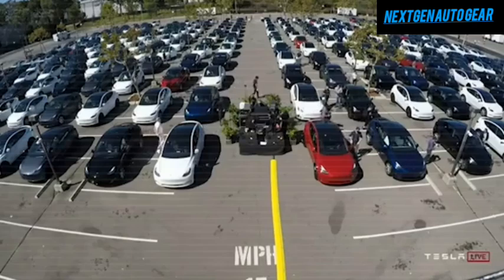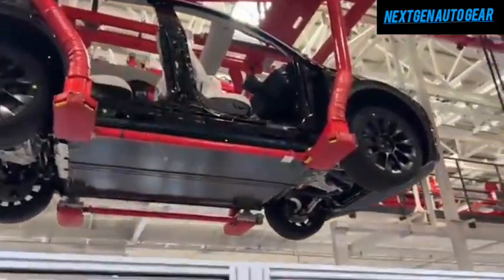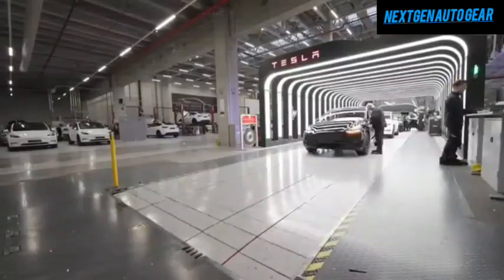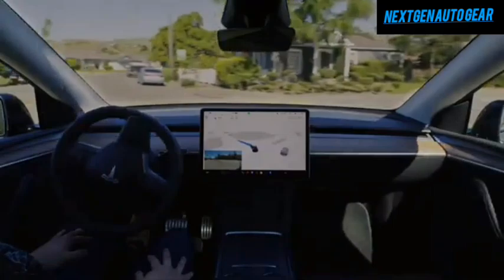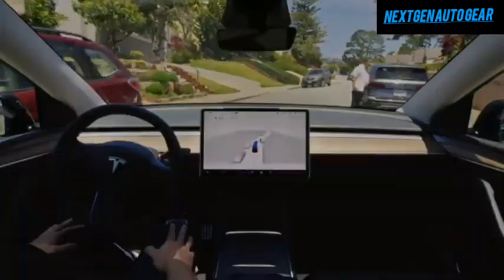The vehicle's lighting system is another standout feature. The Model Y Juniper includes a full-width LED light bar, split-front matrix LED projectors, and adaptive headlights, giving it a futuristic aesthetic. Inside the cabin, Tesla has incorporated advanced RGB technology for customizable ambient lighting, creating an immersive and luxurious atmosphere.